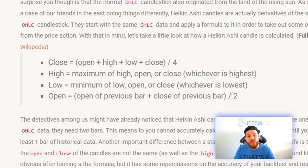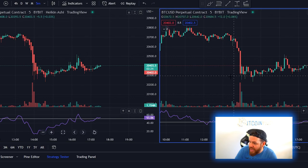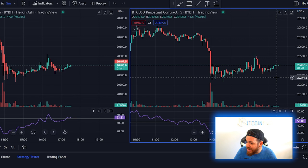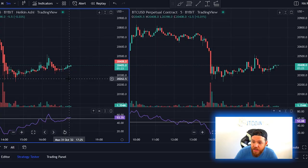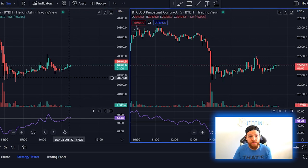If we split our chart into two — left side being Heiken Ashi, right side being normal candlesticks — and look at the last closed candle, you'll see it opened at $20,389 on Heiken Ashi but at $20,404 on Japanese candlesticks: about a $15 difference on the open. On the close, Heiken Ashi shows $20,398 while Japanese candlesticks show $20,405 — a $7 difference. You might say $7 or $15 is not huge, but if you do this over 100 times it begins to add up and vastly affects your results.